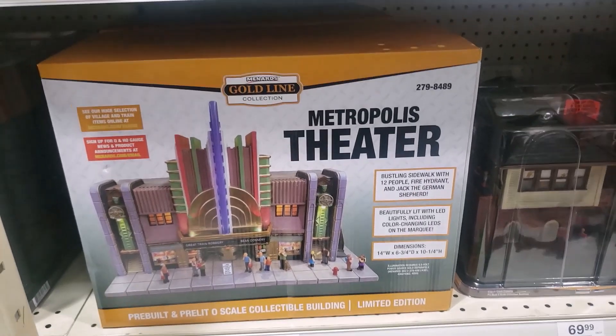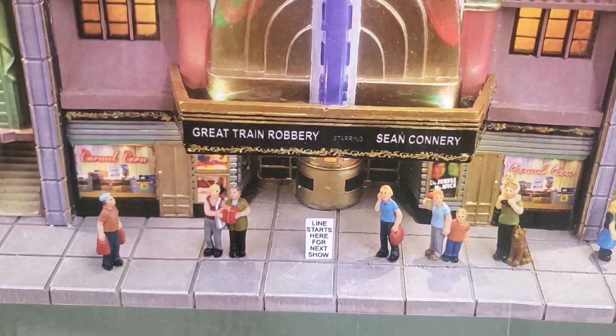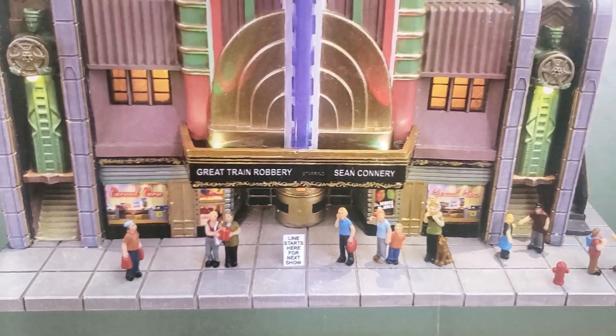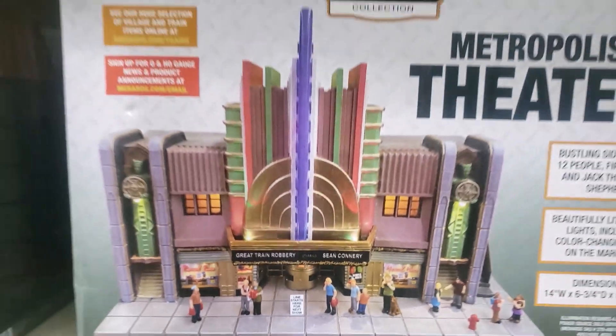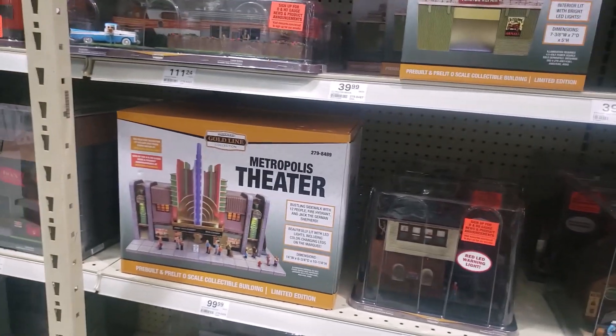The Metropolis Theater — this thing looks awesome. It says they're showing the Great Train Robbery with Sean Connery. I once saw that movie, free on YouTube — pretty good movie. It's neat that the people of Menards County are now able to see it.